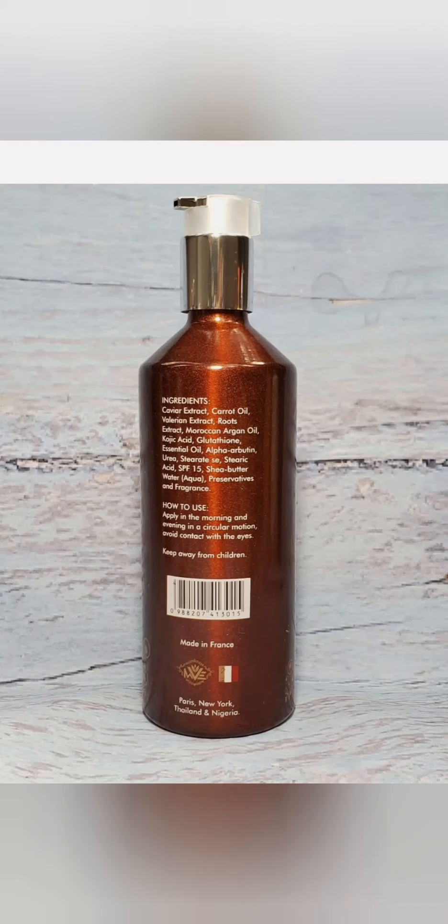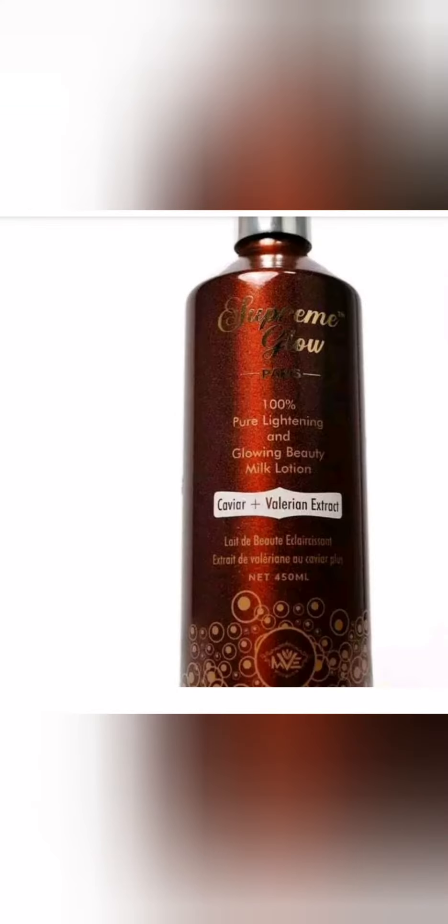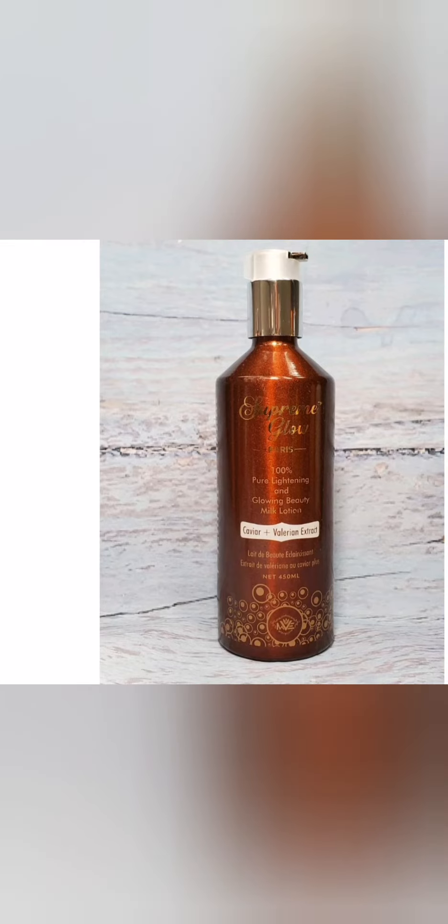Supreme White can prepare your skin if you want to start using a lightening cream, or if you want to move on to using Supreme White. Supreme Glow can prepare your skin for that transition, whether you're dark skin or light skin. It will give you a clear complexion without messing it up. Supreme Glow will not give you two to three shades lighter.